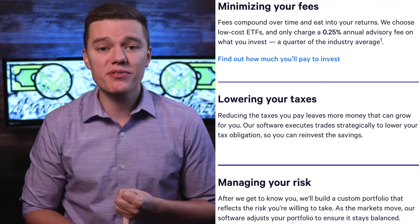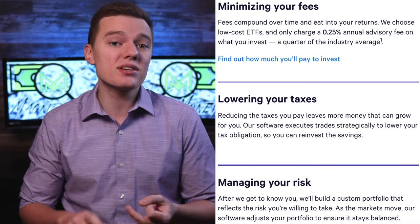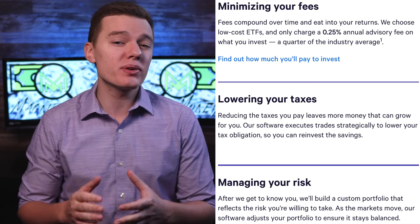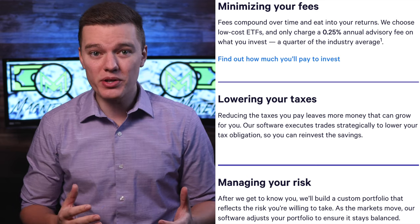Similar to Acorns and other platforms, they are going to build a custom portfolio that automatically diversifies your money globally in low-cost funds. But the place that Wealthfront truly shines is in the way that they minimize their fees, manage your risk, and even lower the taxes that you owe on your investments through some pretty smart strategies. And remember, all of this is done for you.